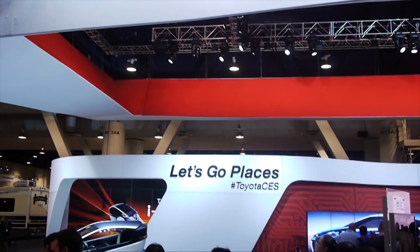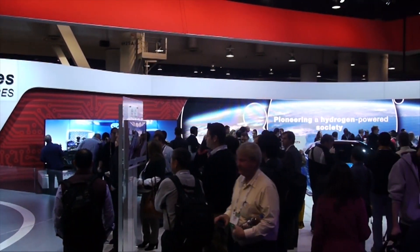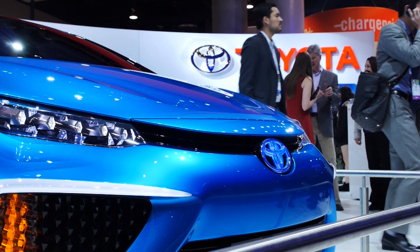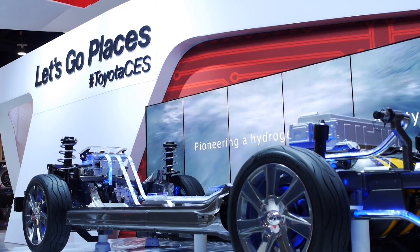Toyota was gracious enough to bring us out for CES 2014, so we wanted to head over to them and see what they were up to with their new fuel cell technology enhancements. We found out that not only do they work well for automobiles, but also they have a lot of other applications as well.